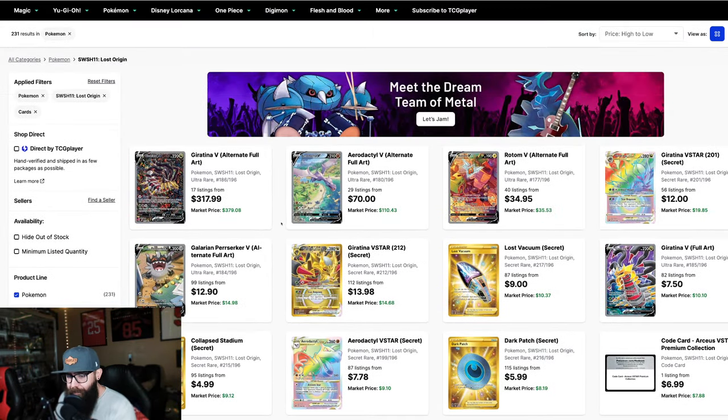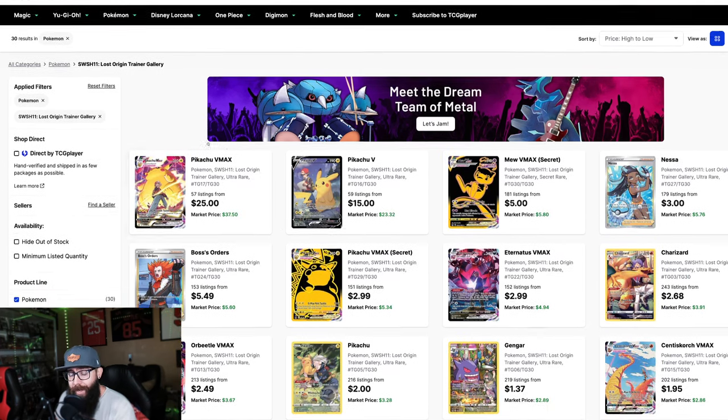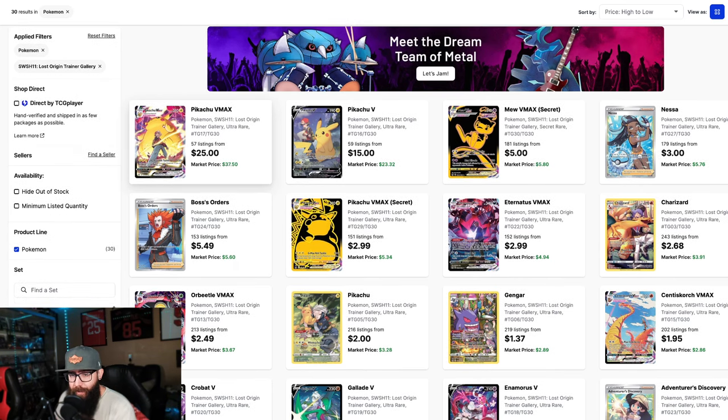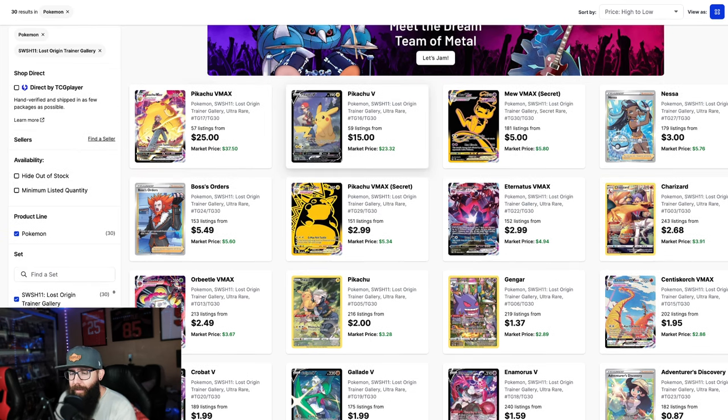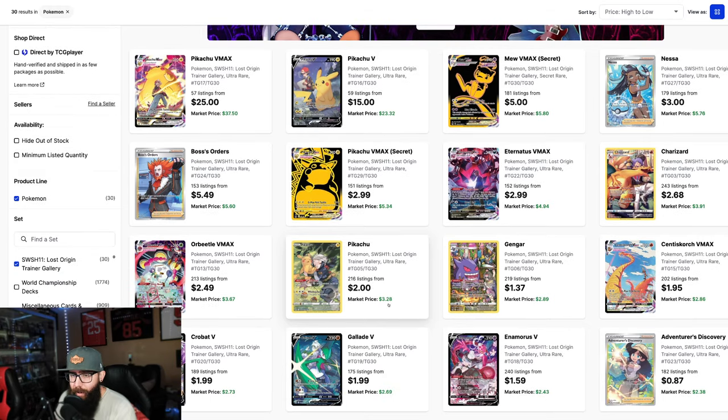Where I think most of the strength and upside lies is here in the Lost Origin Trainer Gallery, and it mainly sits with a few cards. We got the Pikachu — great artwork, and I almost like this one more. $23.37. If I was doing it, I would be going Pikachu, and then the Sleepy Pikachu — look at this — $3.28. There's your upside. Keep in mind that these Vs are hard to grade.